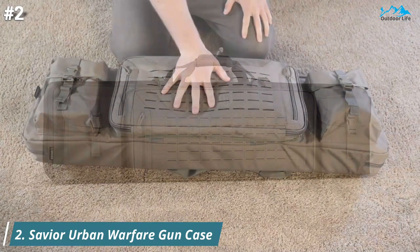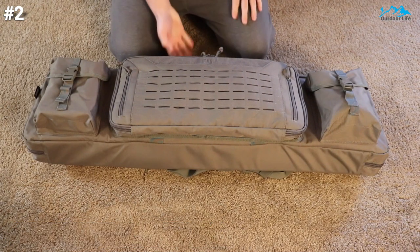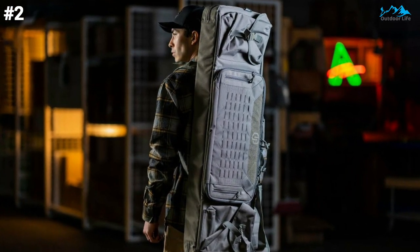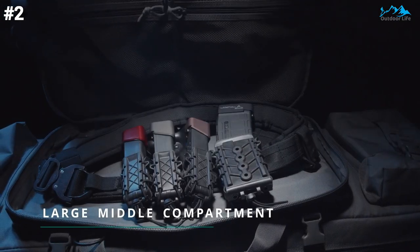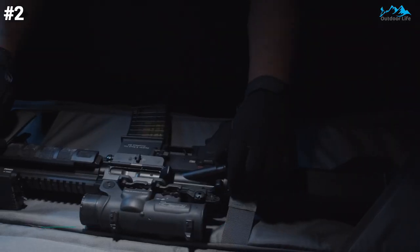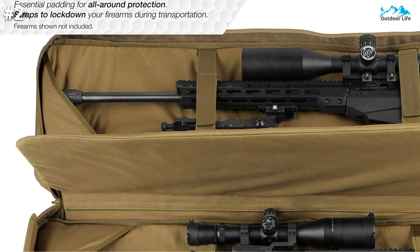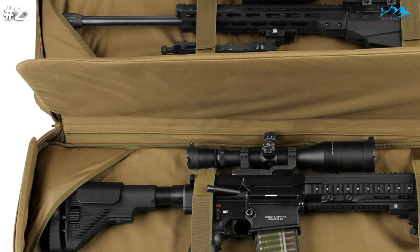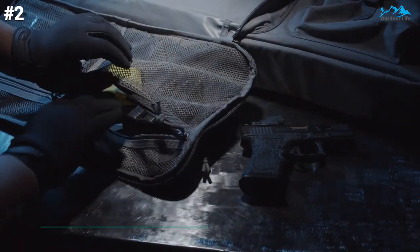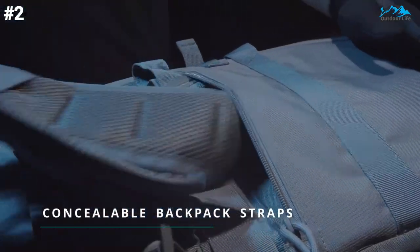Moving on to number 2. The Saviour Urban Warfare Gun Case is known for being one of the most durable case brands out there. Its exterior and interior lining is constructed with heavy-duty industrial 600D PVC nylon fabric and double-stitching seams throughout. It holds two rifles and two pistols with additional pocket compartments and lockable zipper sliders on both firearm compartments. It also features D-rings, paracord zippers, adjustable and removable backpack straps, and a drag handle.